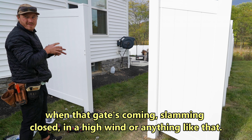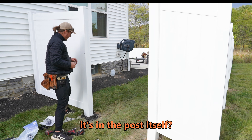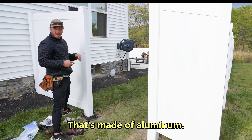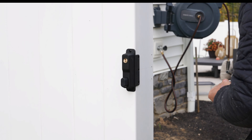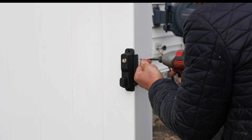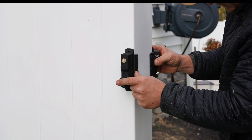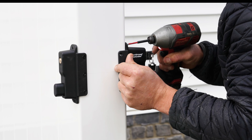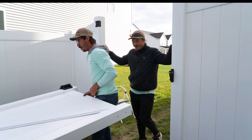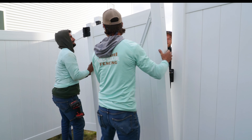Our first day was all about manual labor. Day one was hard work — we needed to dig all our holes and get the posts set in concrete so they could start curing and be ready for the next day's install. It's critical to the process that we get this done today if we want to stay on schedule. So we started running our string lines, which would define where our post holes need to be dug. And there was no shortage of obstacles to overcome on day one — they started right away.